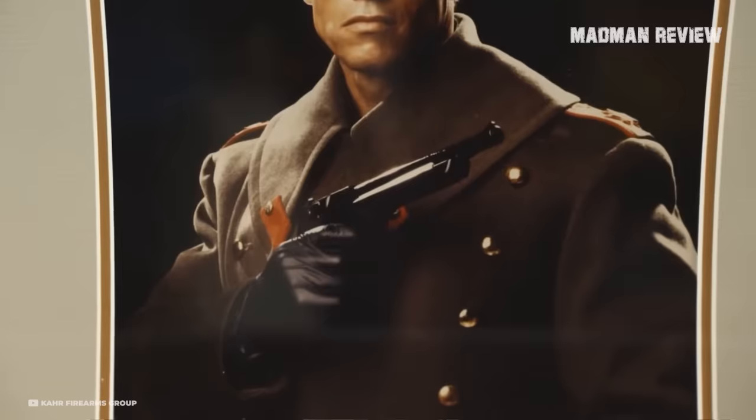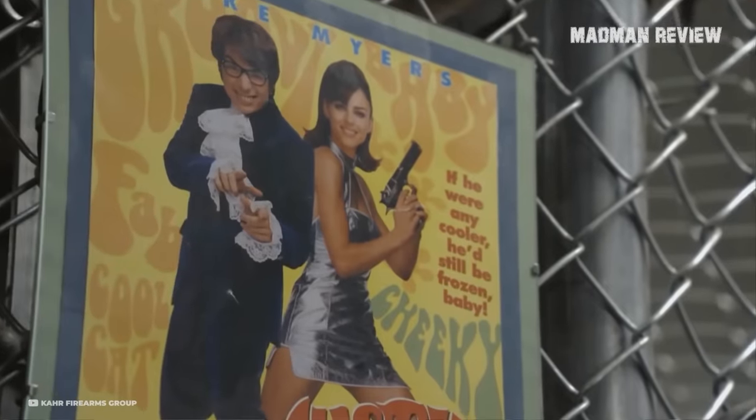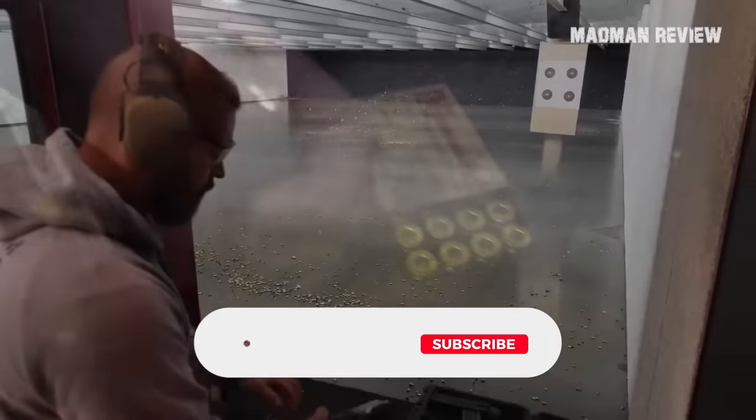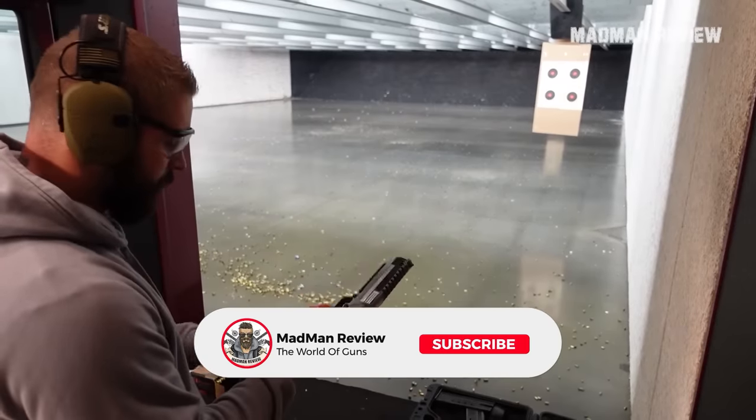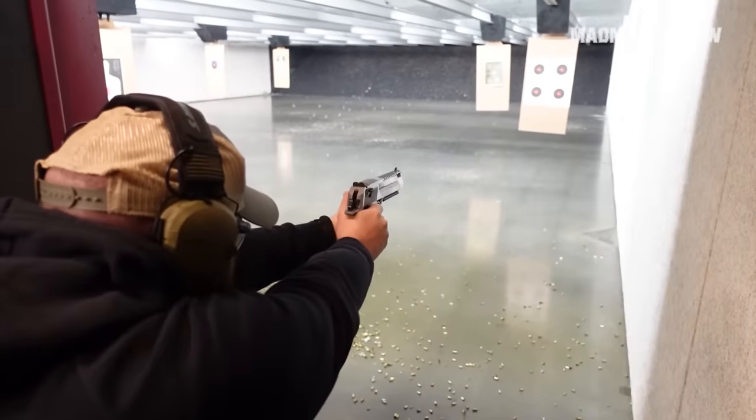That wraps up this video. Any other big bore gun videos you want us to make? Comment below. Please consider leaving a like, sharing, and subscribing to the channel if you haven't already. Click that little bell icon too for more of these videos. Thanks for watching, and stay safe out there.